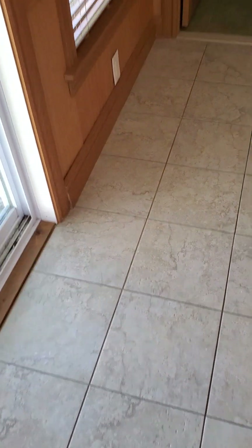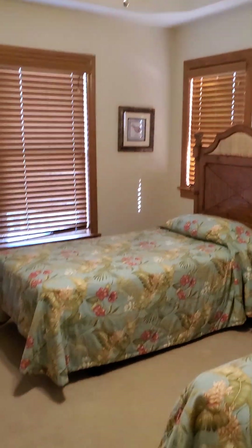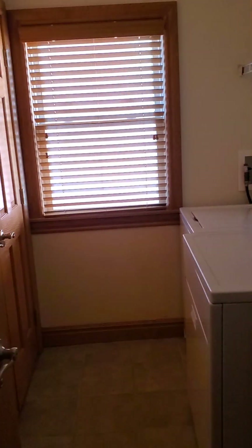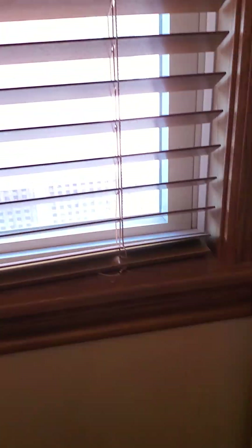It looks like it could use an interior paint touch-up here and there. You have a tile floor in here. There is a full bath off of the game room with a shower stall, and it also connects to an adjoining bedroom. Carpet in the bedroom — this is a little twin room. Then there is the laundry area. A little bit of water damage over here under this window. The window itself is vinyl.